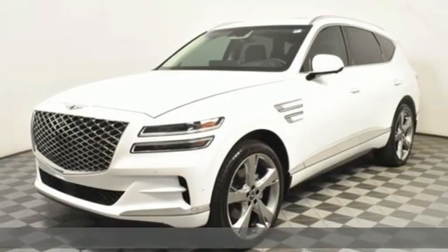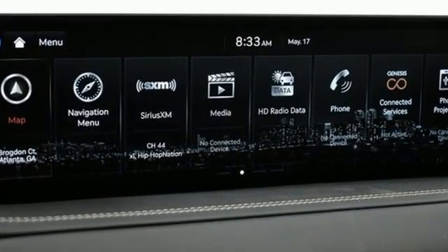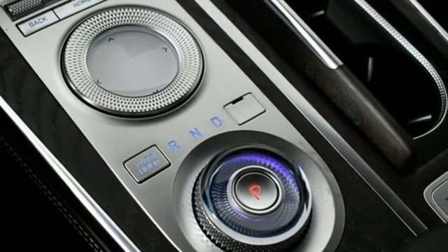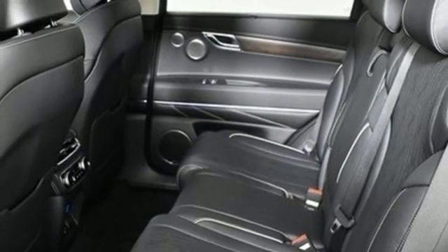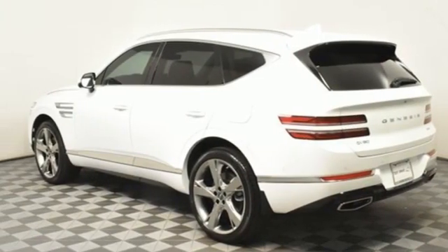It boasts an impressive list of features like these: intercooled turbo inline four-cylinder engine, four-wheel drive, integrated navigation system with voice activation, memory exterior door mirror settings, front heated and ventilated bucket seats, and autonomous cruise control.